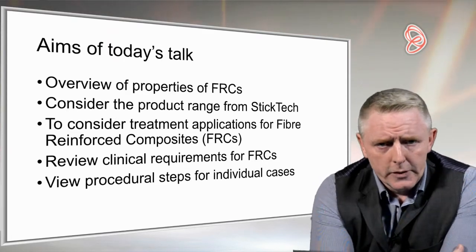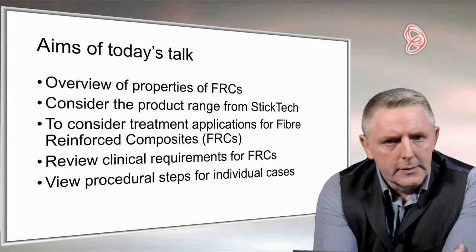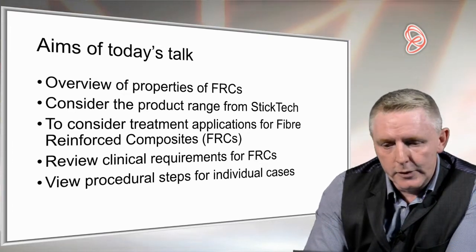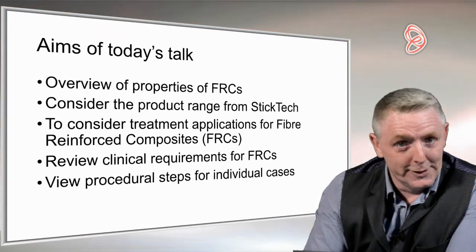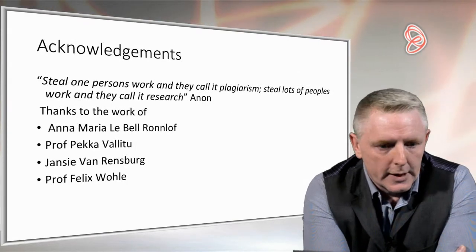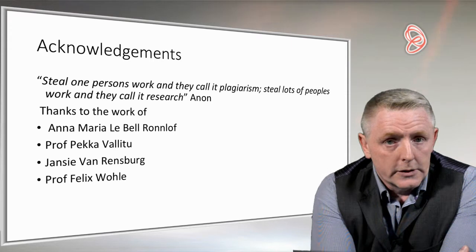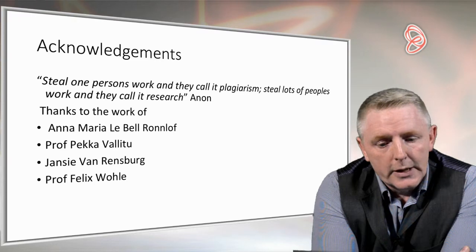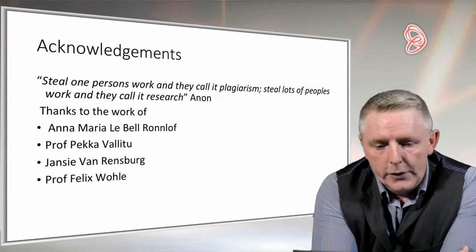I'm very grateful for the opportunity to present this evening and very thankful to Dentinal Tubules for it. This is my first time working straight to camera, so for the next hour I'm likely to be the Ron Burgundy of dentistry and will say pretty much whatever's on the screen in front of me — I apologise if there's anything that shouldn't be there. It's always important to acknowledge the many masters and mentors who have helped along the way in 25 years of dentistry, as well as those whose research I draw upon in this talk. In particular I'd like to highlight Yancey Van Rensburg, who I think is the father of fibres in the UK.